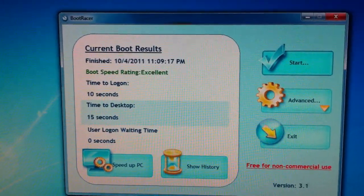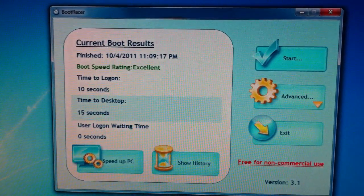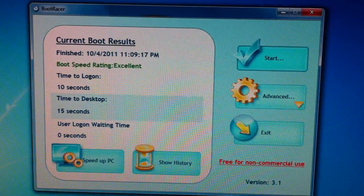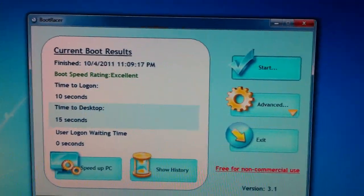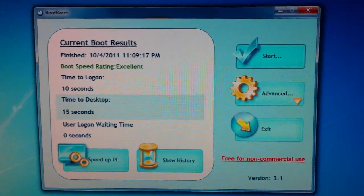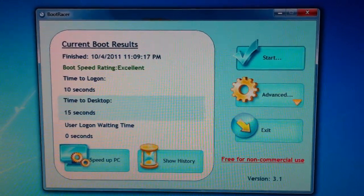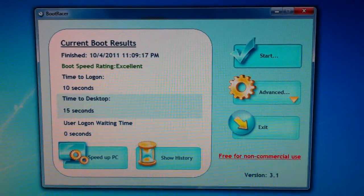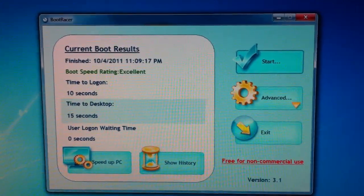Boot speed rating is excellent. 10 seconds to log in and time to desktop is 15 seconds, which is very fast. I know the BIOS POST actually slows it down quite a bit, but not much I can do about that. Thank Asus for that on the motherboards.